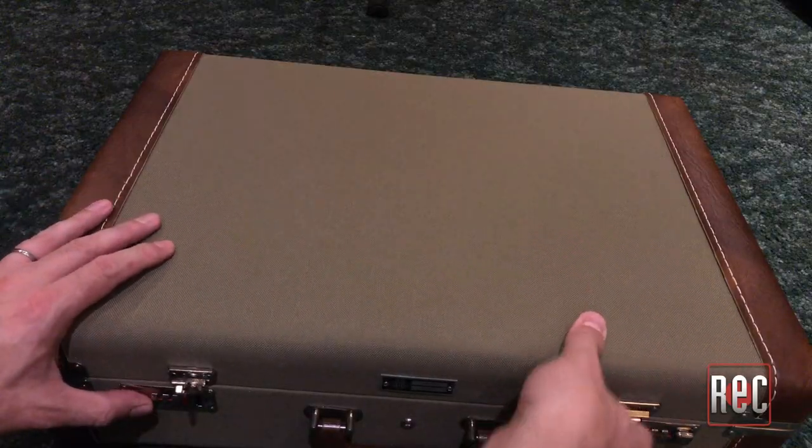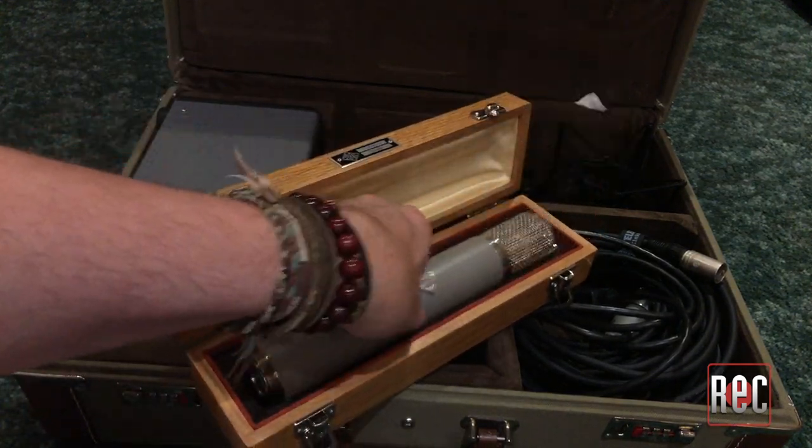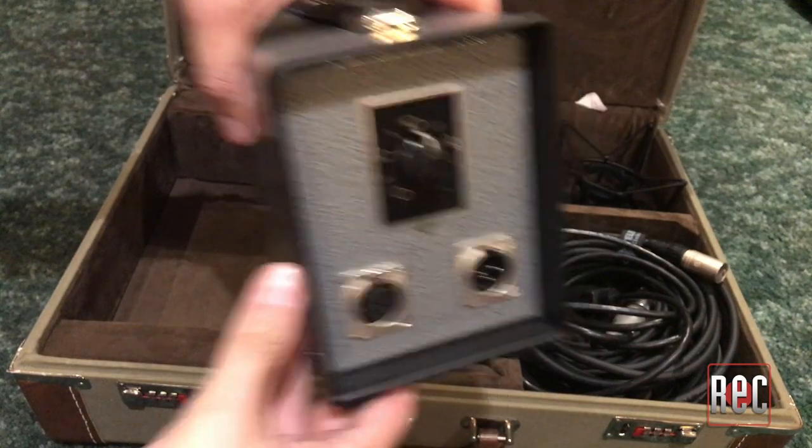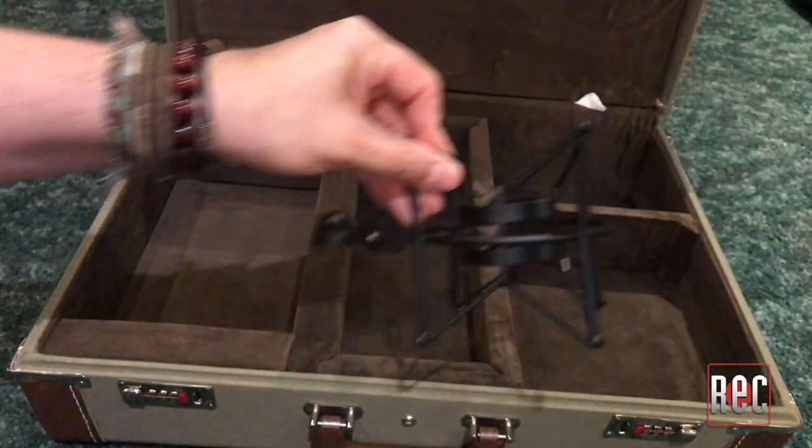The Telefunken C12 is part of their Diamond series and comes in a custom briefcase with a wooden storage box for the mic, a vintage style power supply, and, true to the original, a 910 large pin mic mount with a 25-foot attached cable. You also get a shock mount.